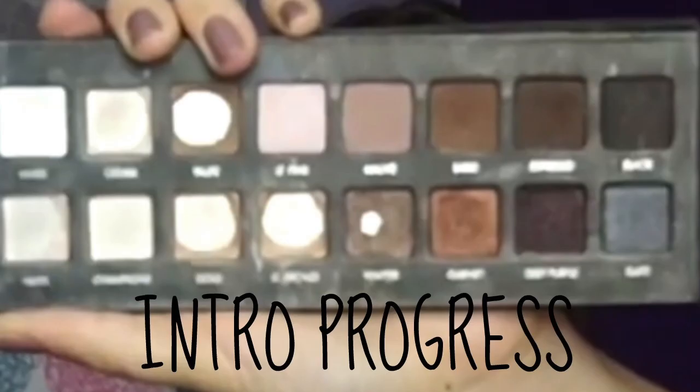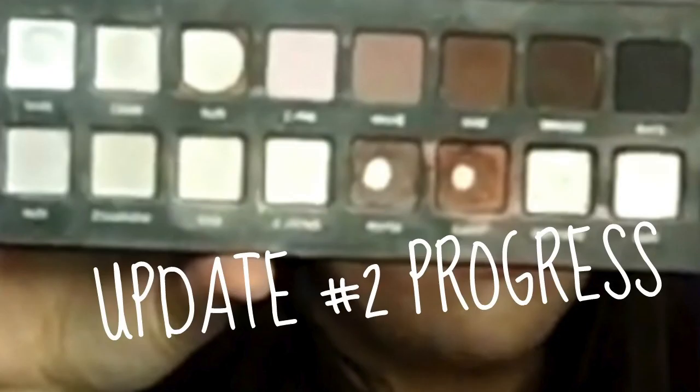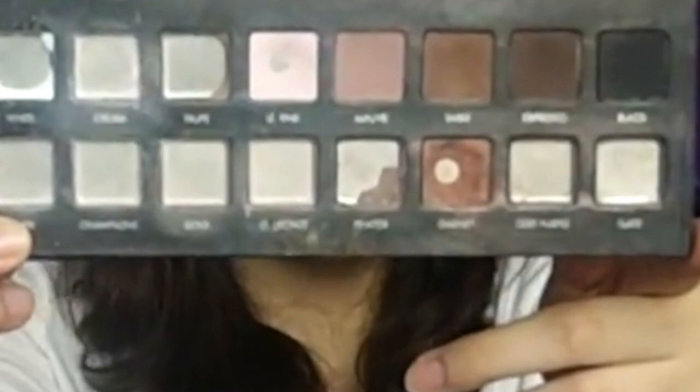Just watch them and binge them so you can catch up and see where I'm at. Before I show you what my palette looks like this month, I'm going to show you where I was at in the intro and updates one, two, and three, just so you can see how my progress has changed. I feel like I've made really good progress — I've hit a lot of shadows and really worked through this palette.